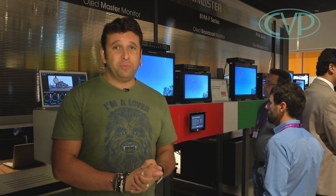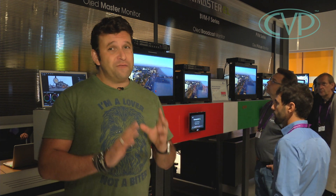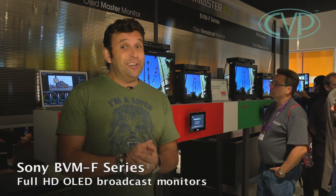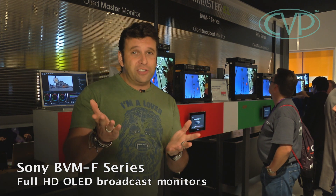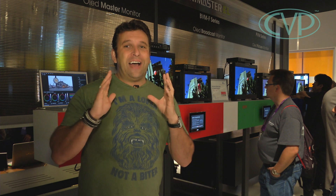If you're after a good monitor, these are about as good as you can get. We have the BVM E-Series which are very expensive, around £20,000. But they've just introduced a new F-Series which to the naked eye looks exactly the same image-wise — you can't tell unless you're looking at it on an OLED screen. It's about £8,000 cheaper and looks pretty comparable.